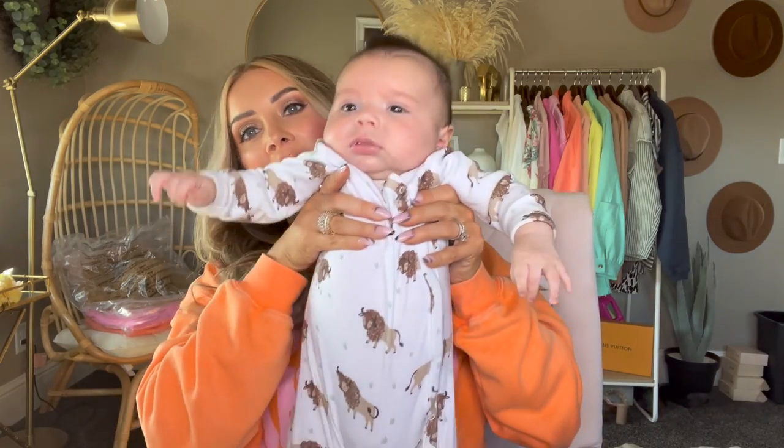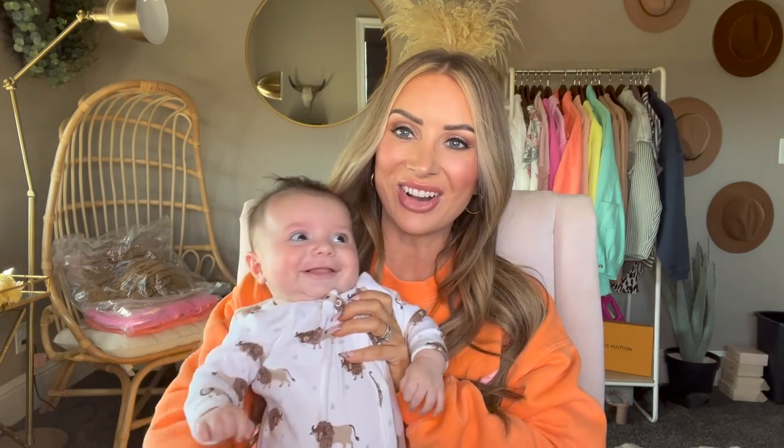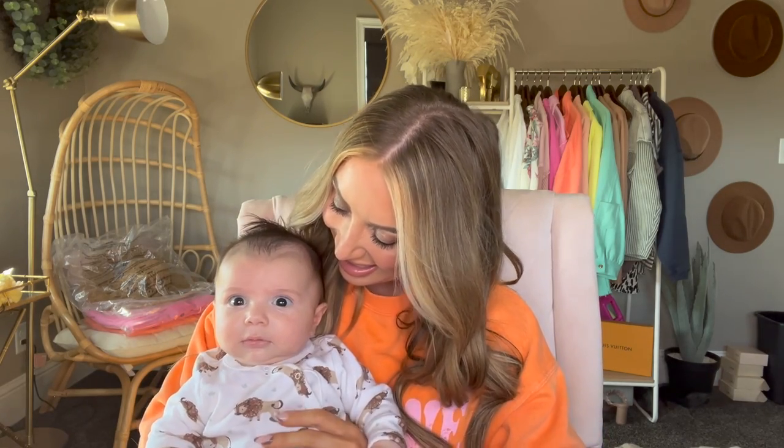Hi everyone! I'm here with Lincoln. Look how big he's getting — he is 12 weeks. Oh yeah, look at you smiling! He is 12 weeks, I can't even believe it. It's so crazy how fast it's gone by, kind of slow but kind of fast. So he's here with me filming today. We are going to share five beauty Amazon must-have items, five things that I love that I've gotten off Amazon — beauty edition.